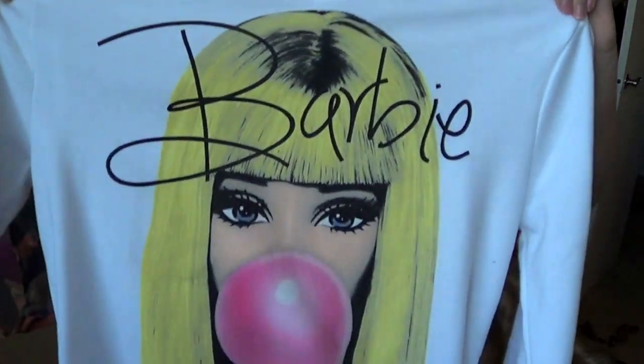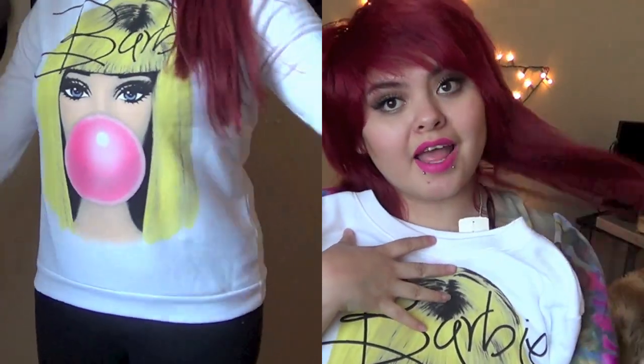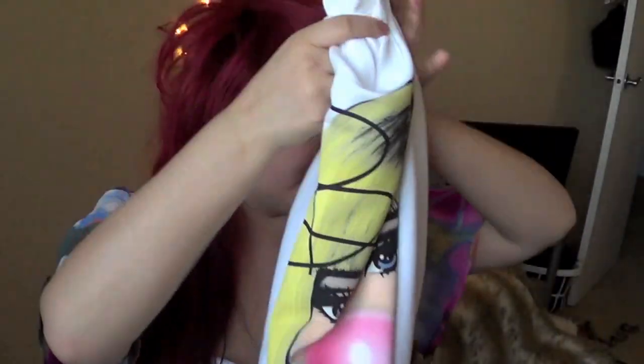I also got a sweater. I know — a sweater! But we are going to have some coldish days and some rain. I needed this nonetheless because it's a Barbie shirt and I've always wanted one like it. I love it so much — it's so gorgeous.